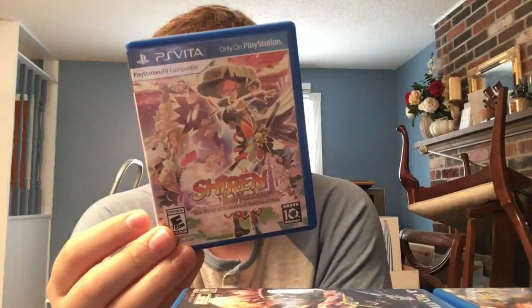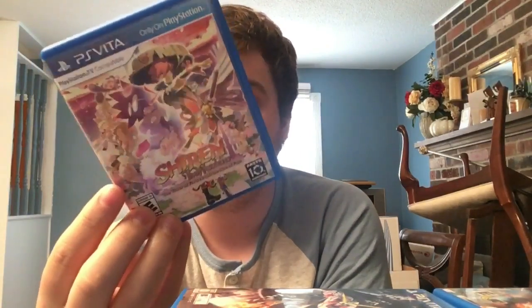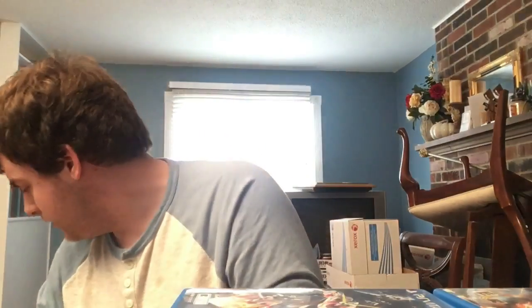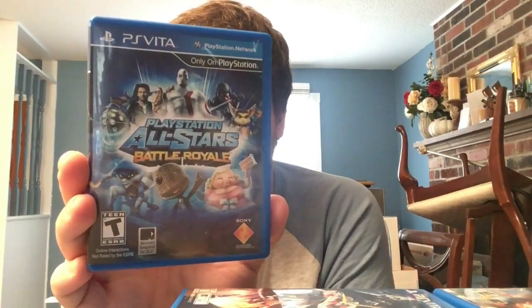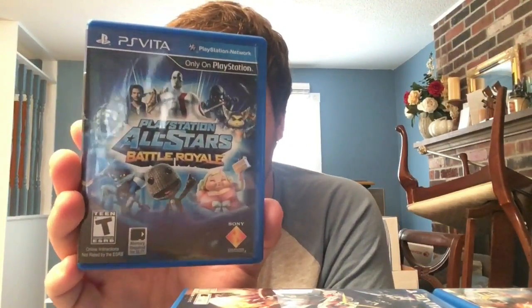Next, speaking of Spike Chunsoft: Shiren the Wanderer: The Tower of Fortune and the Dice of Fate. A really great roguelike that runs great on Vita with a cool special edition exclusively on their store. Next we have PlayStation All-Stars Battle Royale - basically PlayStation's Smash Brothers with a competitive twist. It bombed hard but I love love love that game.